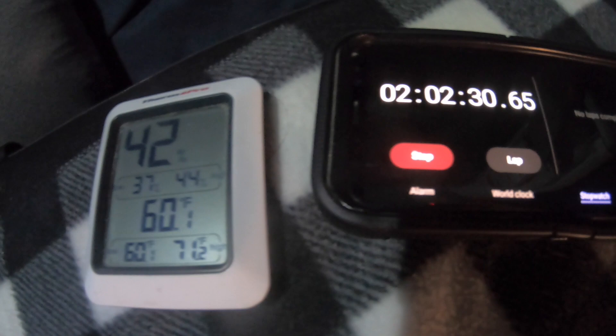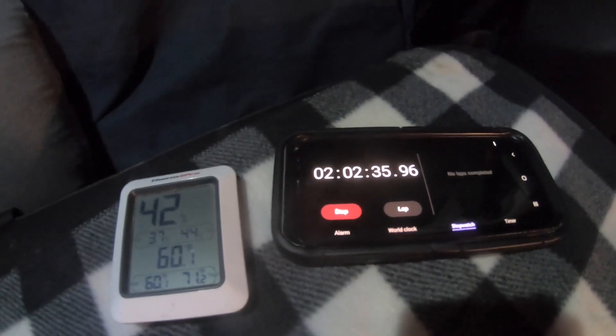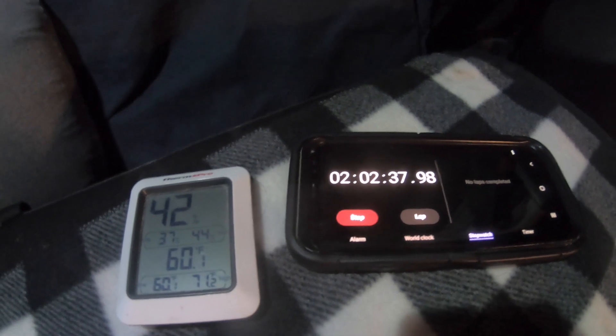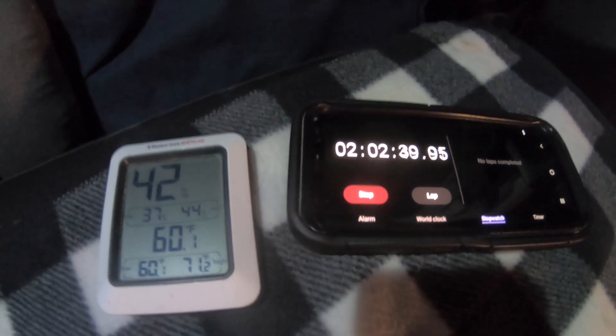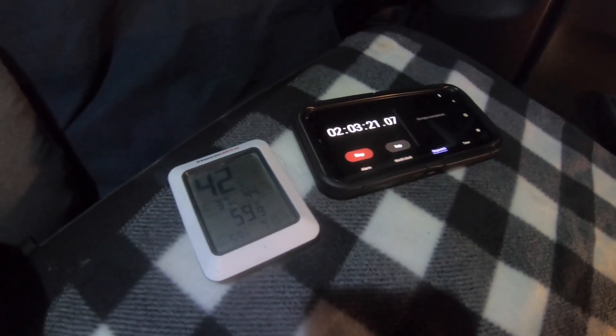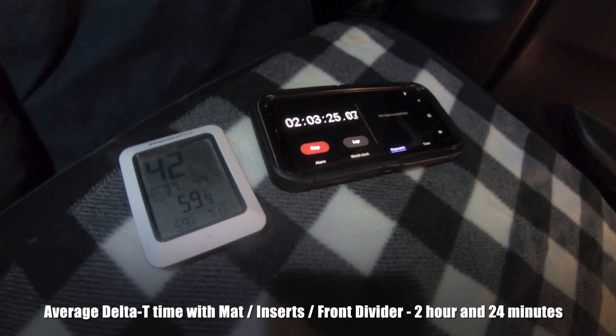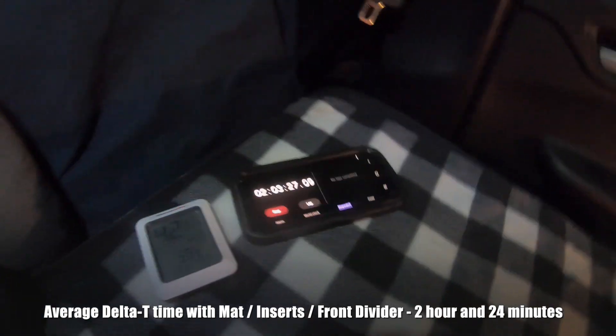60.1 degrees at 2 hours and 2 minutes. Then 59.9 degrees at 2 hours and 3 minutes. This concludes the test.